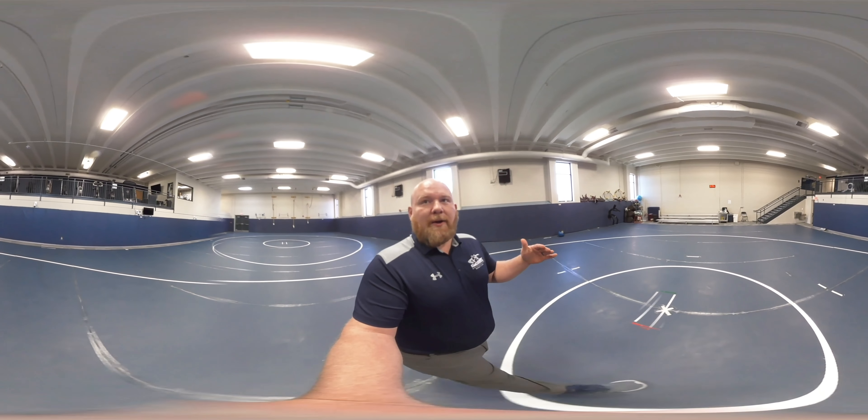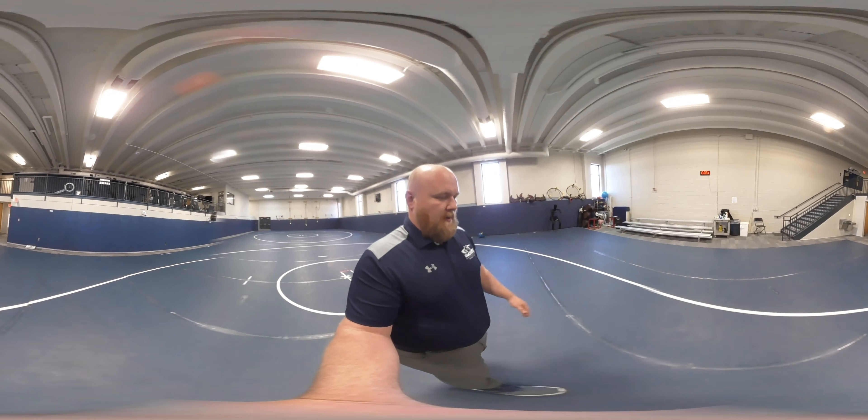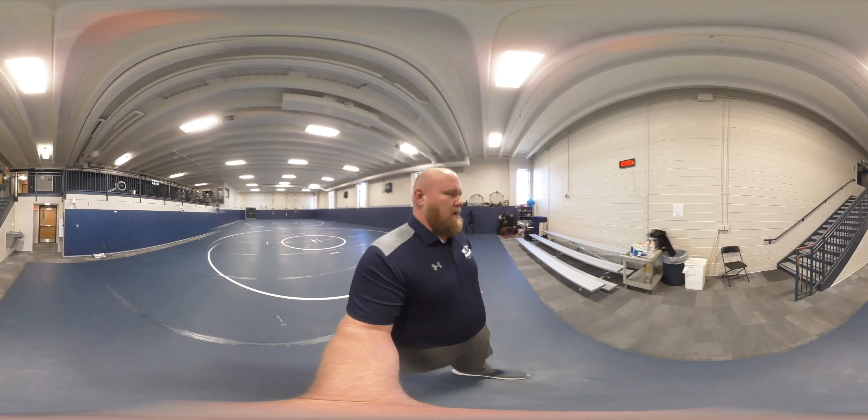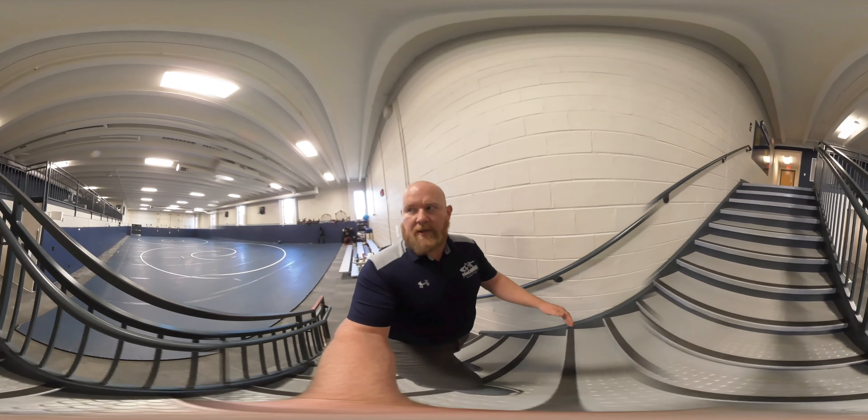We have a full upper deck area with a bunch of fitness equipment, which I'll head up to now. Our guys have access to this area throughout the day so they're able to get extra workouts and one-on-one instruction from the coaching staff.